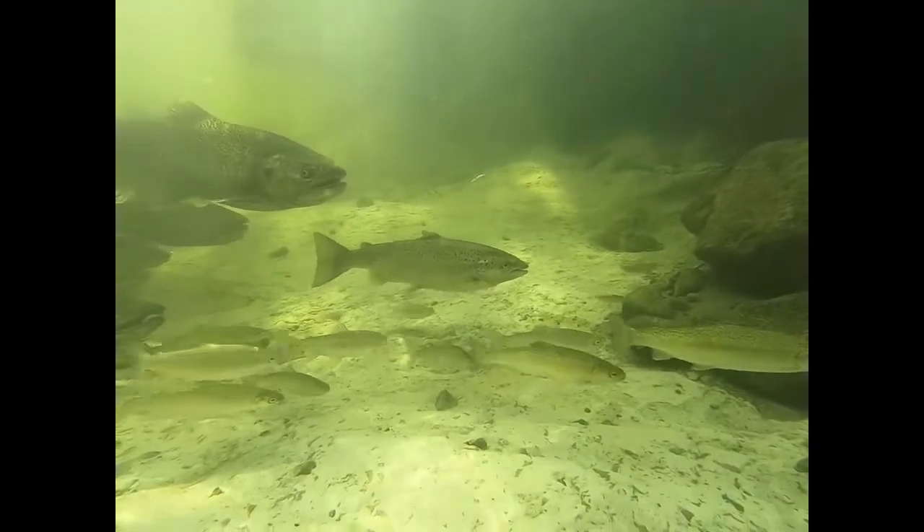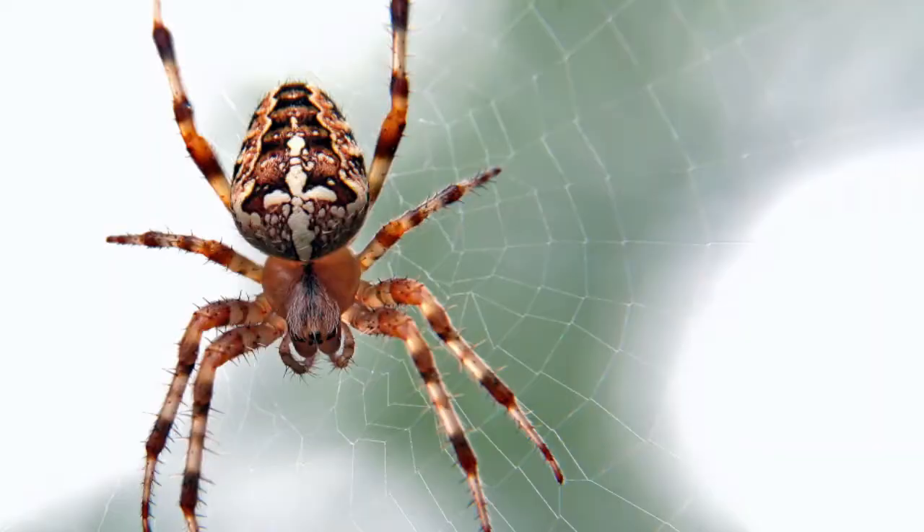A fish is a vertebrate, which means that it has a backbone, which is different than invertebrates that have no backbone — things like insects, spiders, and worms.